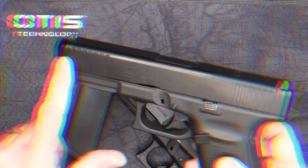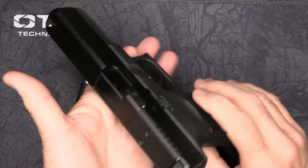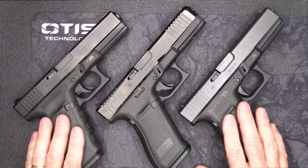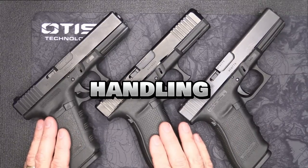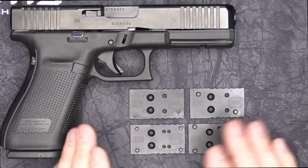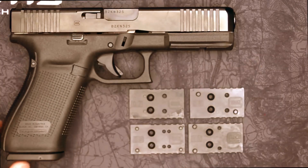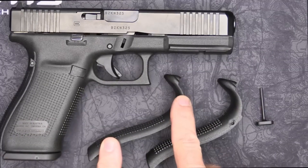The importance of professional guidance: while this guide provides valuable information, consulting a qualified firearms instructor is crucial. They can assess your individual needs, skill level, and hand size to recommend the most suitable Glock model for you. They can also provide essential training on safe handling, operation, and marksmanship. Remember, responsible gun ownership is paramount — treat firearms with respect, prioritize safety above all else, and invest in proper training to ensure your enjoyment and responsible use of your Glock pistol.